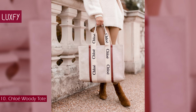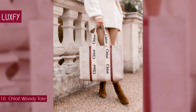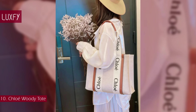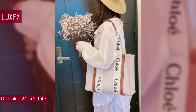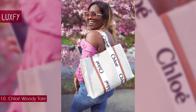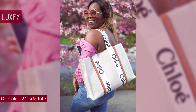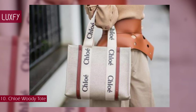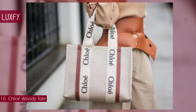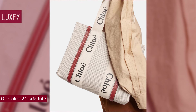Crafted from lower-impact linen canvas detailed with shiny calfskin strips, the Woody Tote bag is a spacious bag with a strong summer attitude. The roomy inside compartment will fit all your daily essentials and includes a practical flat pocket. The bag's sharp modern lines are emphasized by contrasting vertical leather strips and the signature Chloe logo ribbon. Carry it comfortably on the shoulder or by hand. The medium Woody Tote is sold for $1,290.